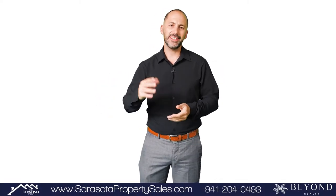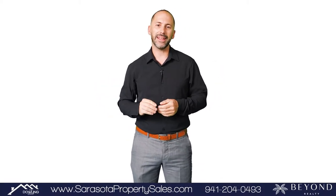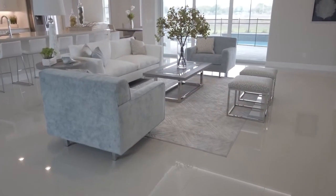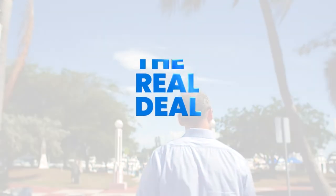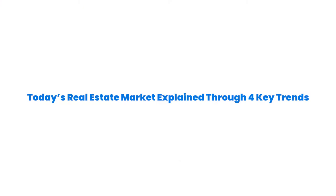It's The Real Deal, and today we're going to discuss today's real estate market explained through four key trends. As we move into the second half of the year, one thing is clear: the current real estate market is one for the record books. The exact mix of conditions we have today creates opportunities for both buyers and sellers. Here's a look at the four key components that are shaping this unprecedented market.